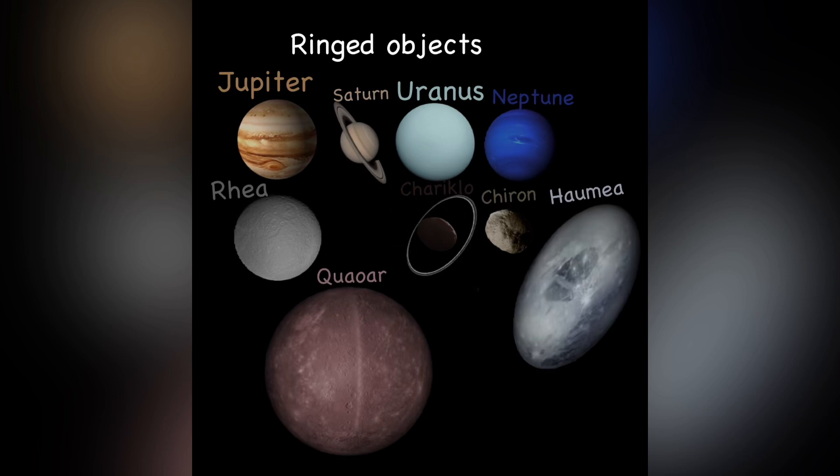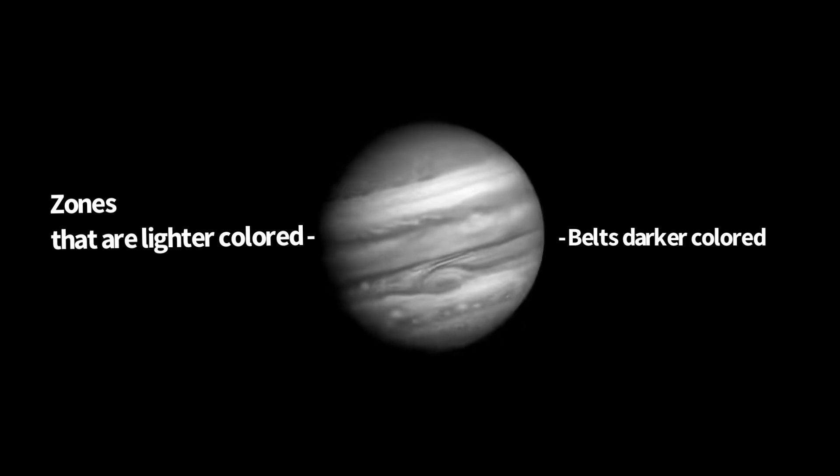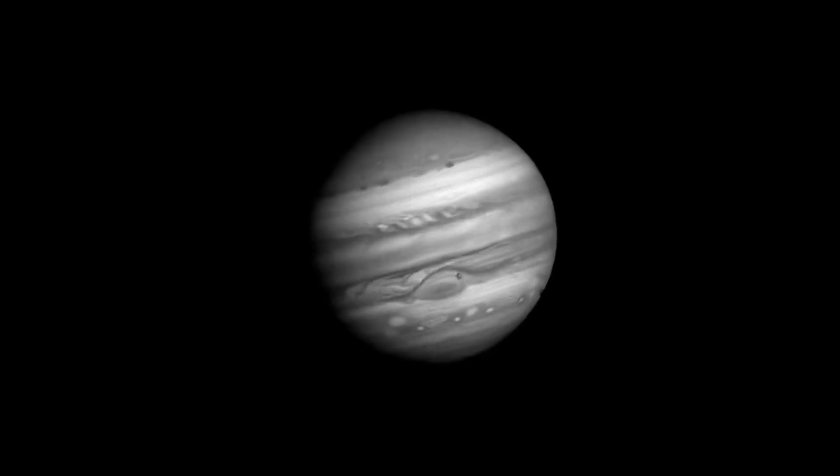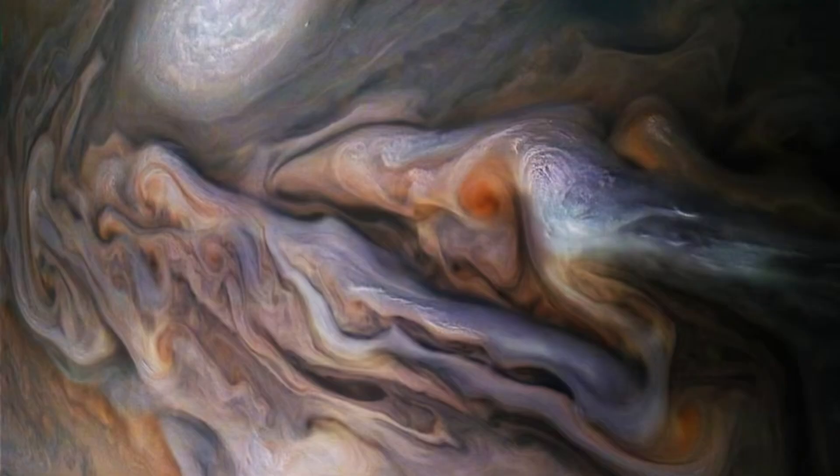The gossamer rings are made of dust particles from impacts on Jupiter's inner moons. Jupiter is part of the nine ringed objects in our solar system, along with Saturn, Uranus, Neptune, Rhea, Chiron, Chariklo, and Haumea. Jupiter's cloud patterns are unique, with belts and zones that are distinct — the middle belts move faster than the top and bottom ones.